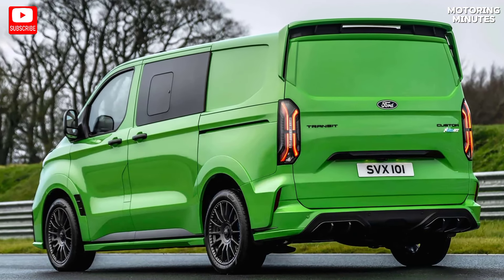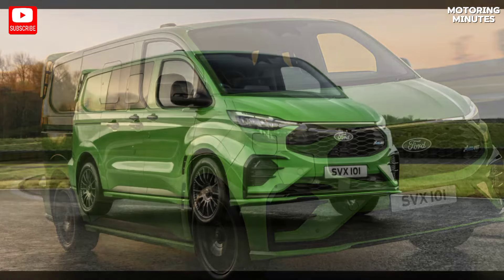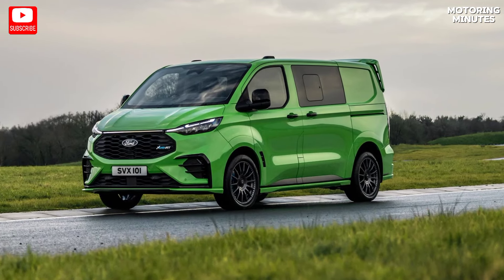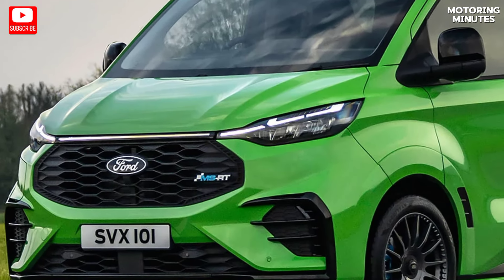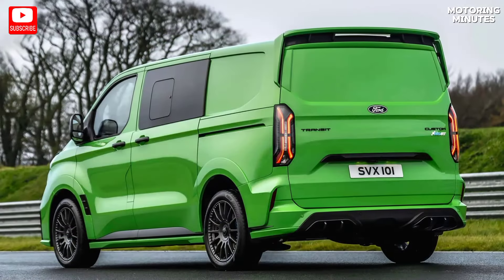At its core, the Transit Custom MSRT isn't your average van. It's infused with a range of stylish enhancements, courtesy of MSRT, a company closely affiliated with Ford's rally racing team. The result is a van that exudes aggression and modernity while staying true to its practical roots.